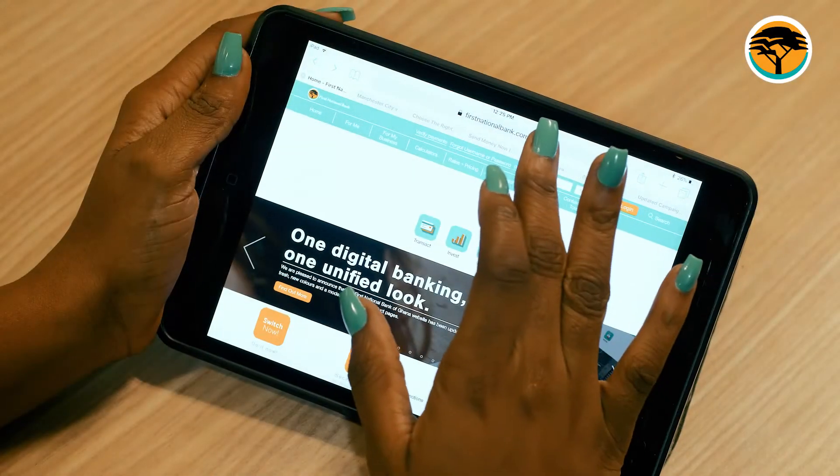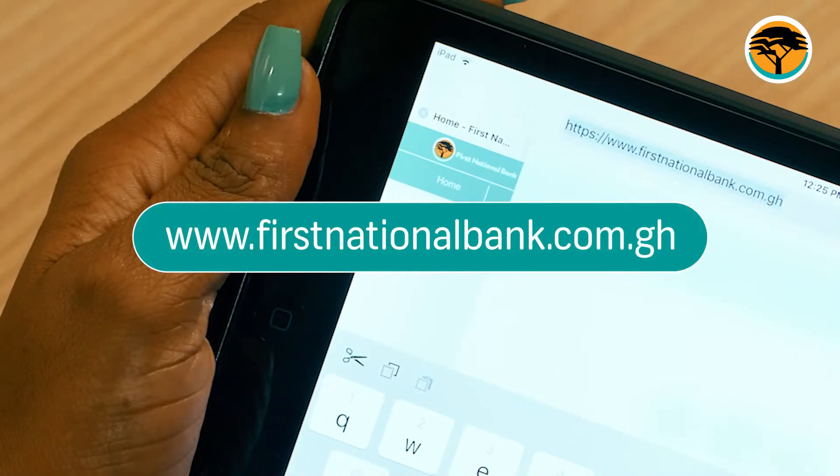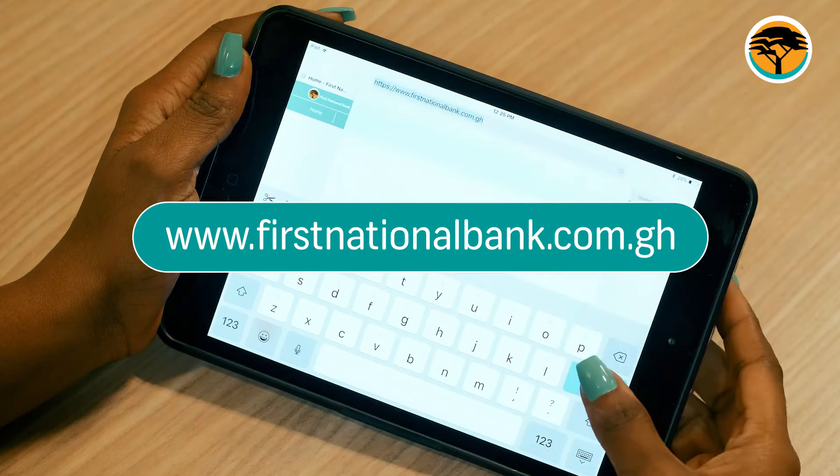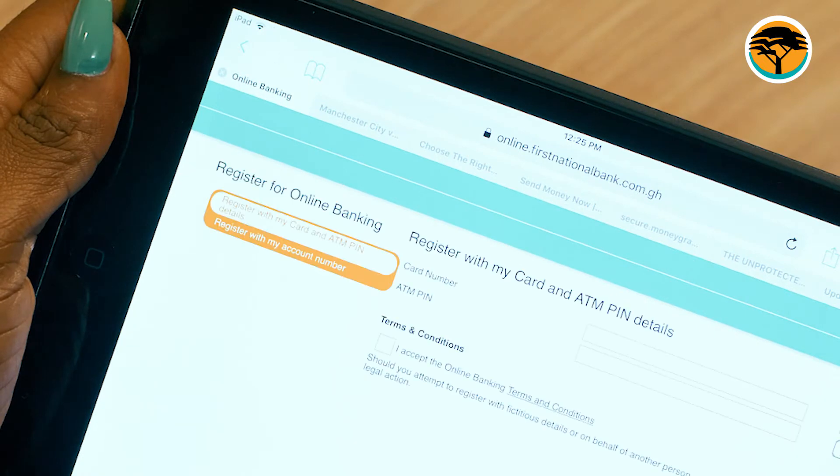Jumping straight into this, open your browser and enter the website www.firstnationalbank.com.gh. Click register to start the registration process.